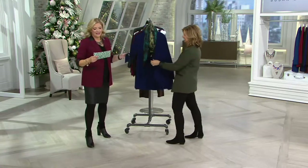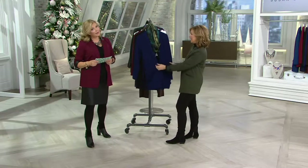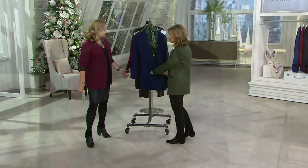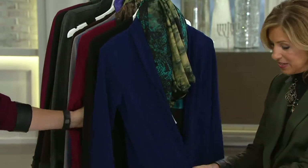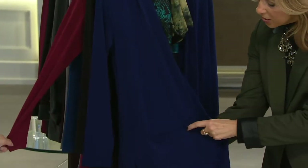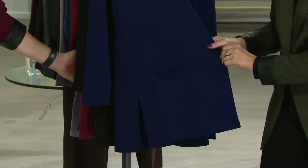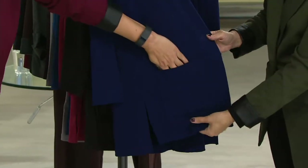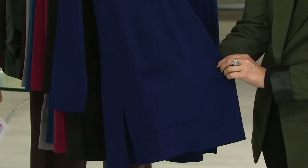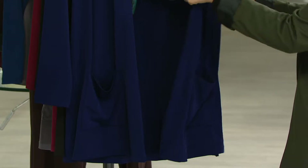Let's move on to our liquid knit open front cardigan — with pockets! This has been a really popular cardigan because it was the first liquid knit cardigan we ever did with a pocket like this. We stitch down the side so it's a flat pocket. I don't like when pockets are droopy and add bulk to the hip area — this one lies flat once it's on.